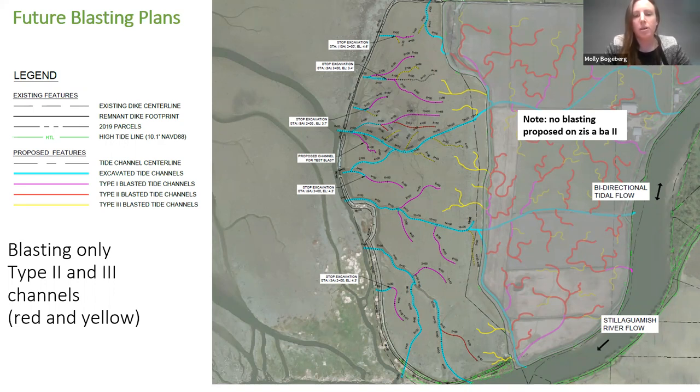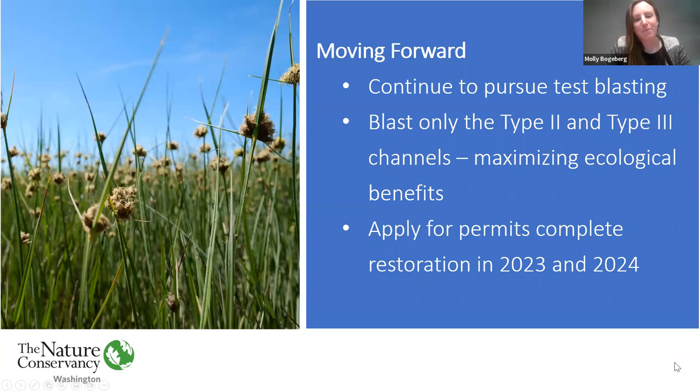If we receive permits and are able to continue testing the blasting method, we would choose a channel well away from the dike to start. Any blasting near the dike would not occur unless the tribe proceeds with removing the dike that separates our two properties. The aim of this process has been to test a method of excavation and provide results to the community for mutual learning. Please let us know if you have any questions or ideas.